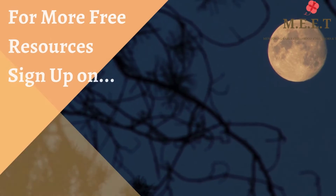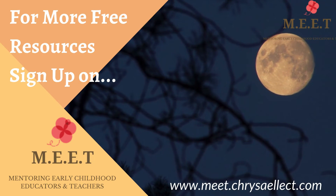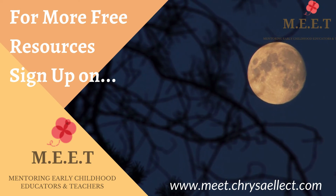We hope you enjoyed watching this video. There are many more videos to learn from in this series, so do keep watching.